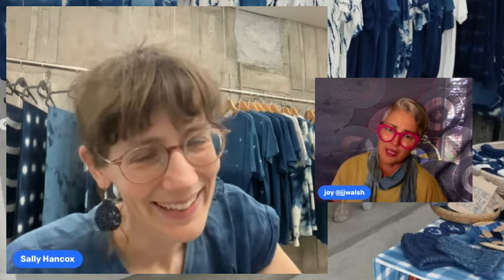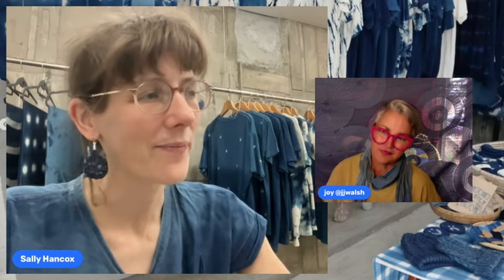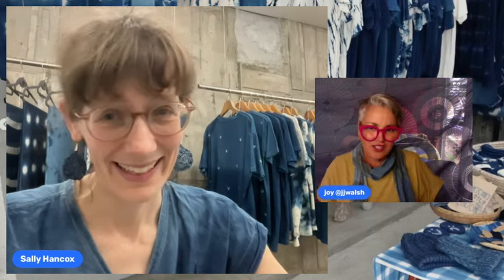Running a shop, doing workshops, farming, and being a working parent is challenging, but Sally appreciates the flexibility of being self-employed. If her daughter needs to stay home from kindergarten, Sally can be there. Balancing everything is hard, but she's managing it — it's all a life adventure.